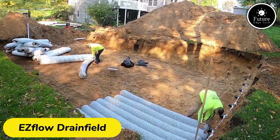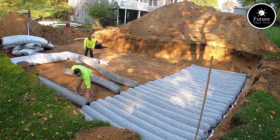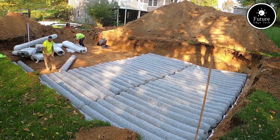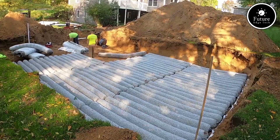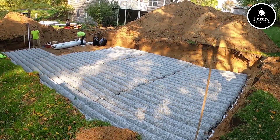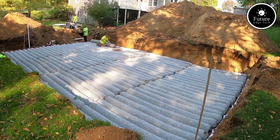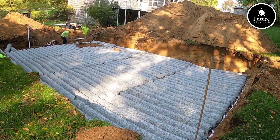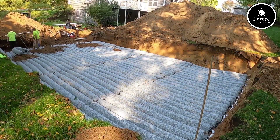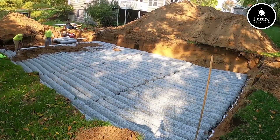The Easeflow drain system is an advanced, environmentally friendly solution for wastewater management designed to replace traditional stone and pipe drain fields. Manufactured by Infiltrator Water Technologies, Easeflow offers a lightweight, pre-engineered design that simplifies installation, reduces labor, and minimizes the impact on your property. Easeflow consists of flexible, modular bundles of geosynthetic aggregate wrapped in durable geotextile fabric, ensuring effective wastewater dispersal and preventing soil clogging.